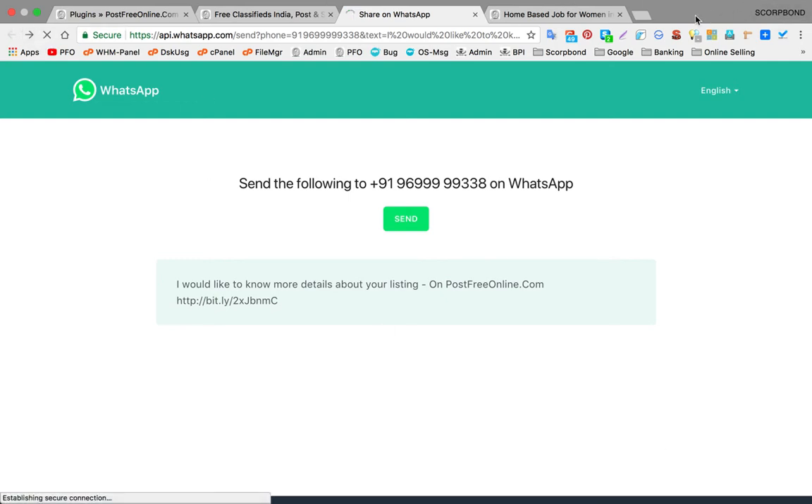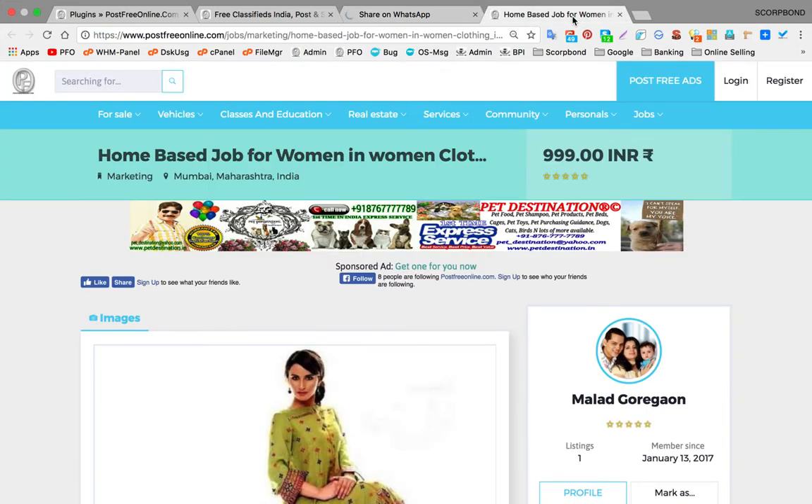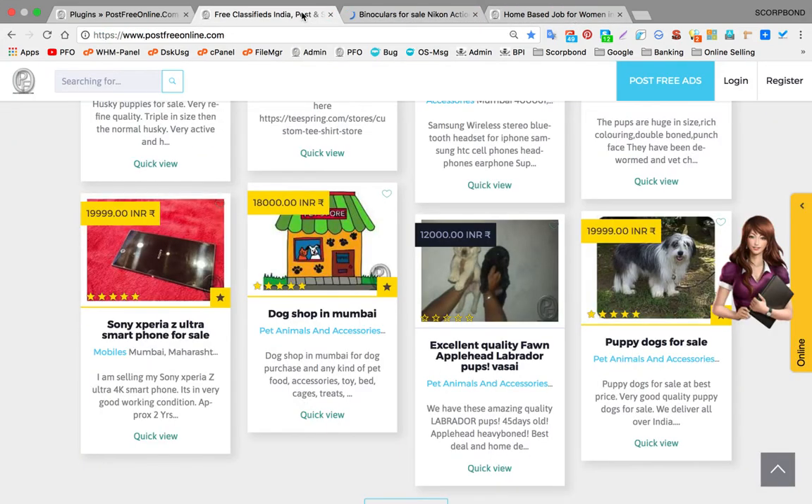Mark my words — we are the first ones, we are the pioneer introducing this innovative feature on a classified platform.